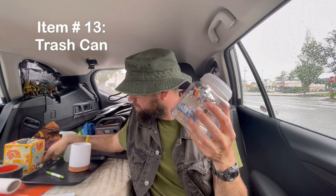Item number thirteen is my trash can. Everybody needs a trash can — mine is just a small one. I use it for wrappers and miscellaneous items so I don't litter the car. I empty it every day if there's something smelly in there. It seals tight. When I use a baby wipe or paper towel, it goes straight in here to keep the car tidy.